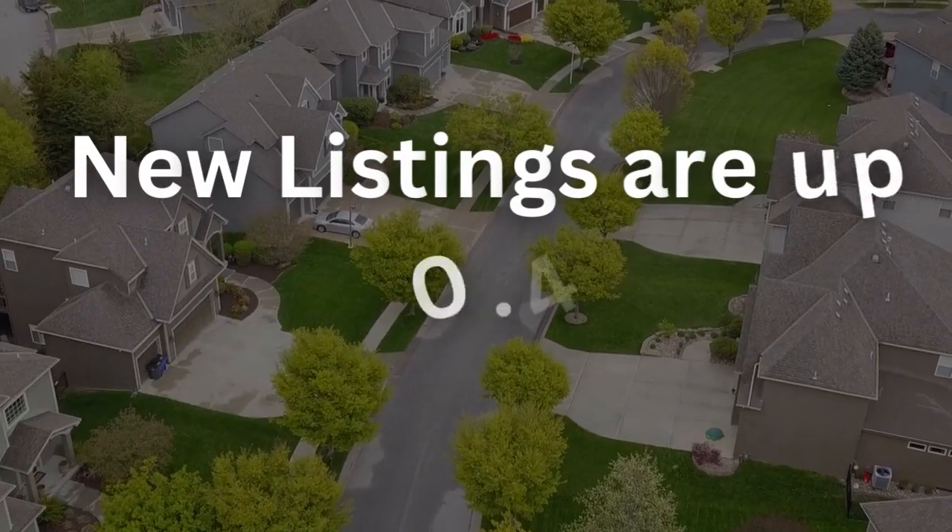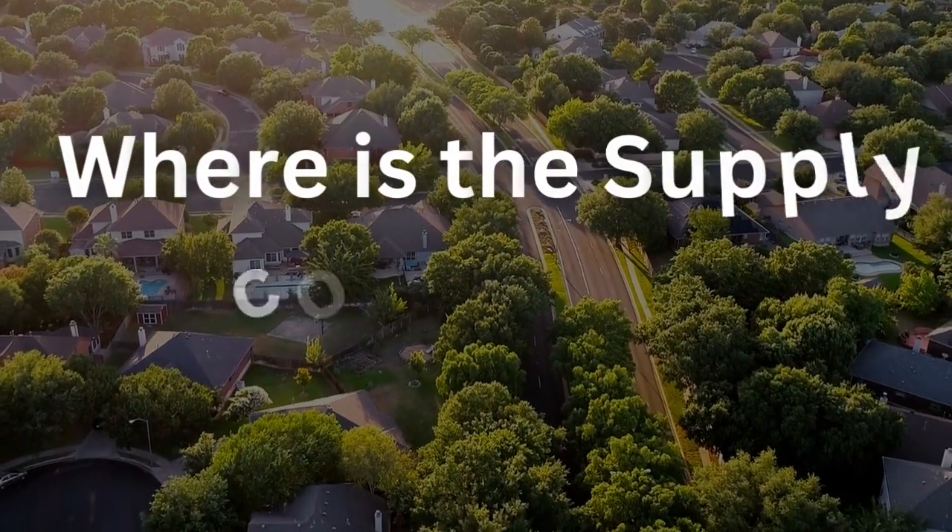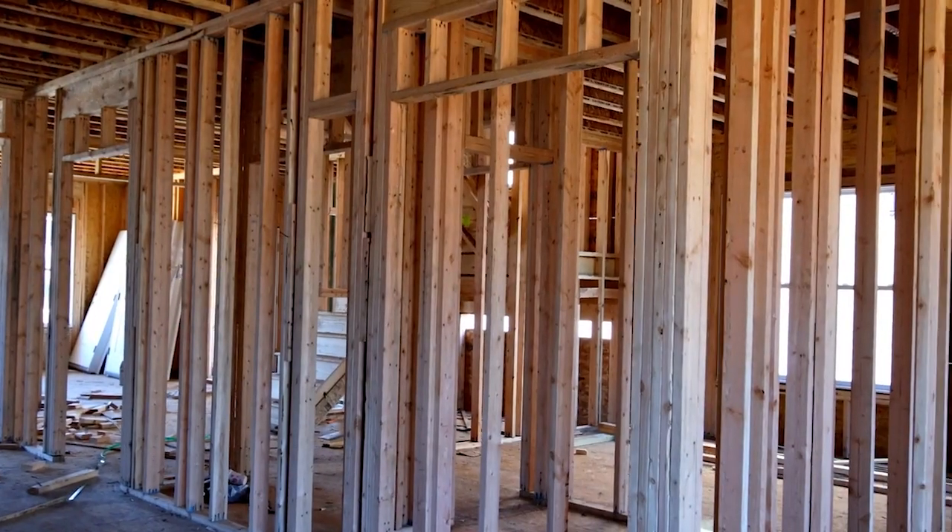When we look at new listings, it's up 0.4%, so basically a flat line. We've got a little bit less demand — we were in a really crazy market last year — compared to the supply, which is pretty much the same. Where is that supply coming from? Over 51% of the homes being listed right now are new construction. That's a key thing that you really want to know about, and I'll tell you more about that a little bit later.